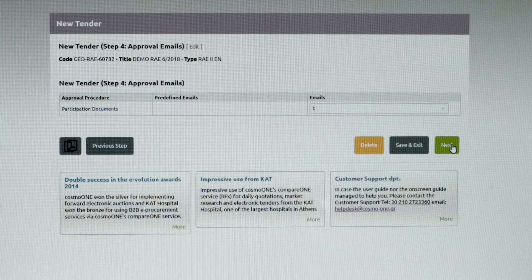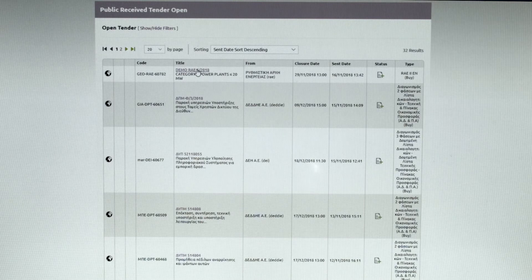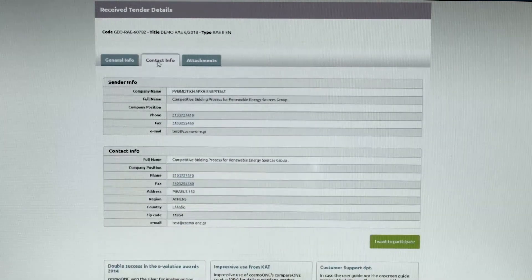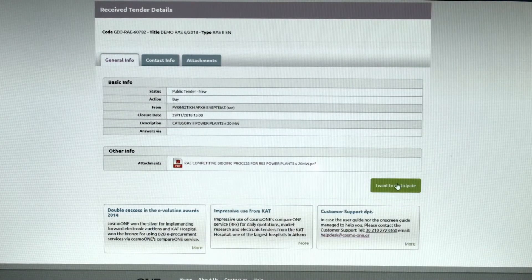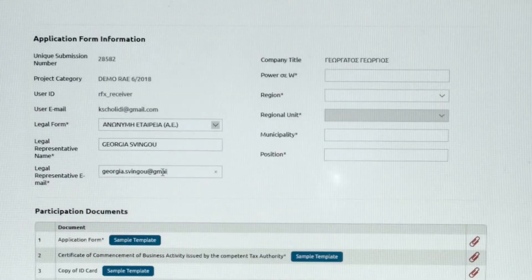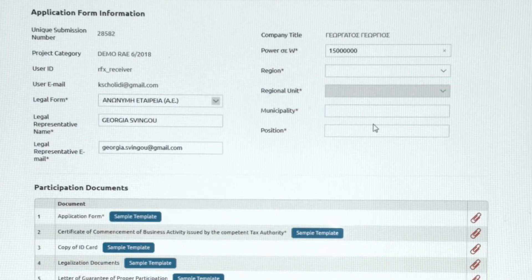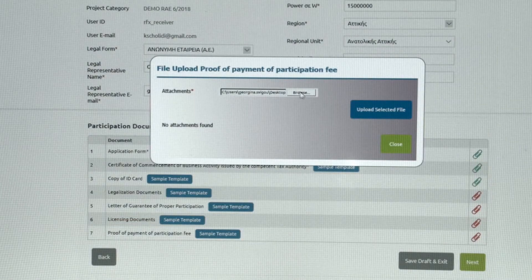The emails of the committee that will unseal the bidder application forms are also stated, and the whole procedure of the tender concludes with the announcement of the tender on the platform. Each applicant and future participant enters the platform with his credentials, selects and proceeds to the tender page. He can assess the general information, the contact information and the necessary participation documents to be submitted. He declares his interest in participating and then fills out all the necessary data in the application information section of the system. He also attaches the mandatory participation documents in the designated points of the document list in order to proceed.